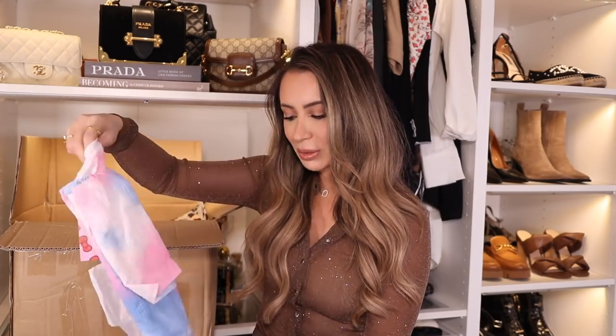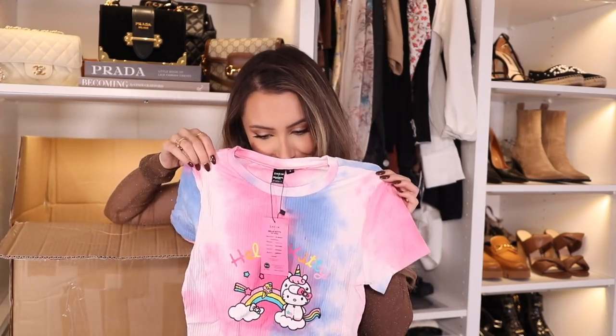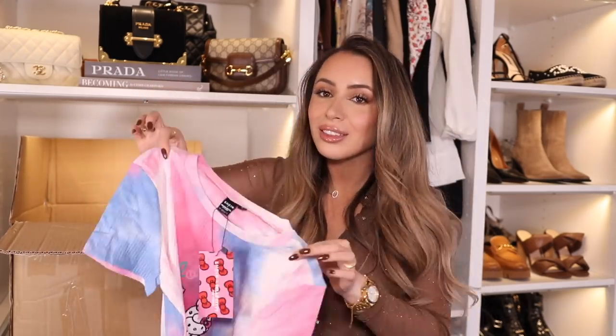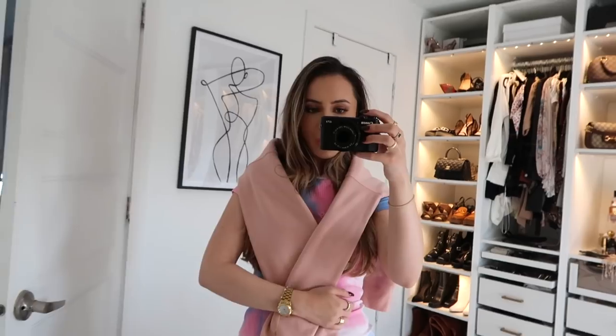Here we have some tie-dye, which brings me back to the start of the pandemic — a time in my life I never... So I thought the challenge was the tie-dye, but turns out the challenge is the Hello Kitty graphic. I threw a little pink sweater on top to try to cover the Hello Kitty. I just don't love graphics on t-shirts and I'm not a Hello Kitty girl — it's not my vibe. But I can appreciate it for people who do like that.